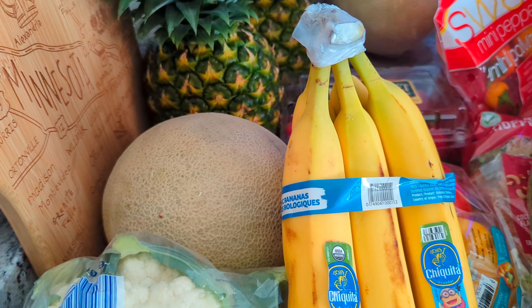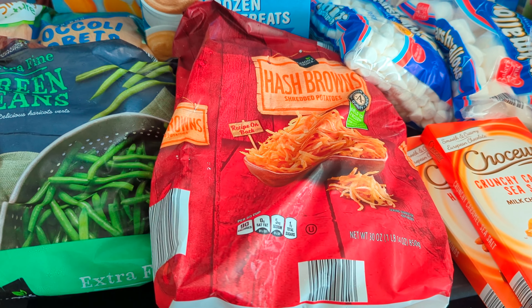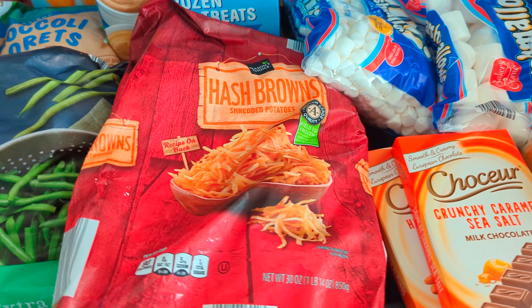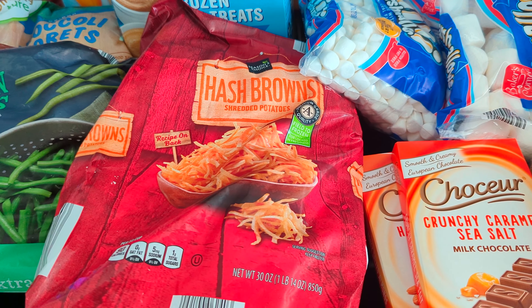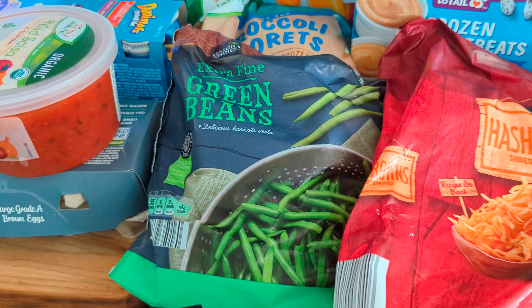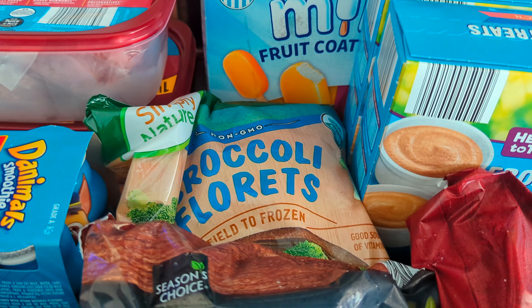We got some hash browns for $3.39. It's not my preference — I'd rather get diced hash browns from Azure Standard, but I can't get frozen items delivered right now because I can't be there when the truck comes. We also got a bag of frozen green beans for $2.29 and a bag of broccoli florets for $1.85.